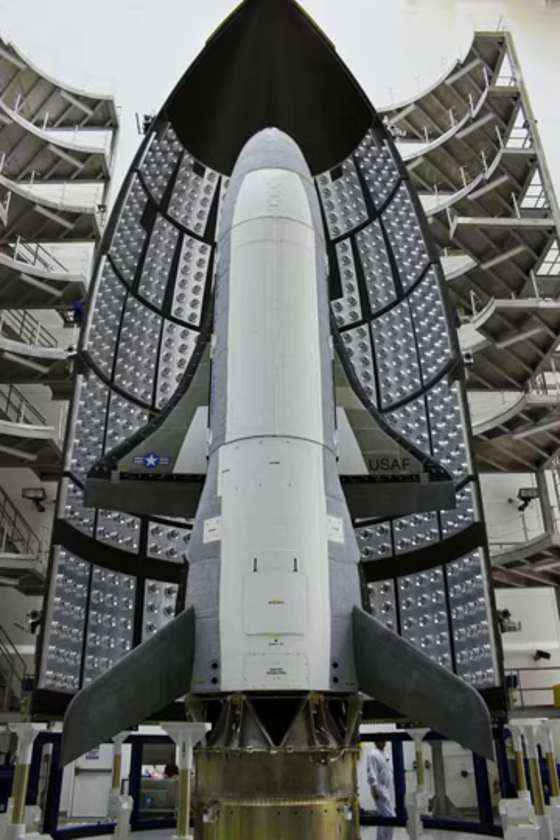The second flight of the first X-37B, OTV-3, was originally scheduled to launch on 25 October 2012 and was successfully launched from Cape Canaveral on 11 December 2012 at 18:03 UTC. Once in orbit, the spacecraft was designated USA-240. Landing occurred at Vandenberg AFB on 17 October 2014 at 16:24 UTC, after a total time in orbit of 674 days and 22 hours.